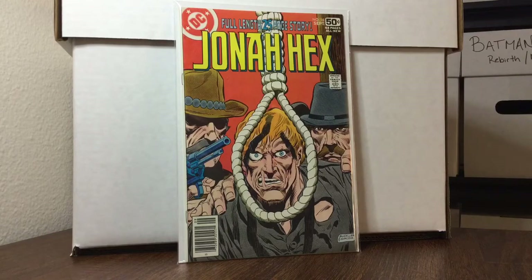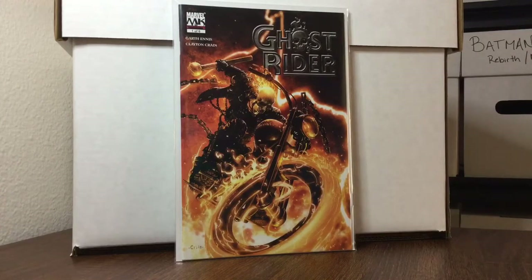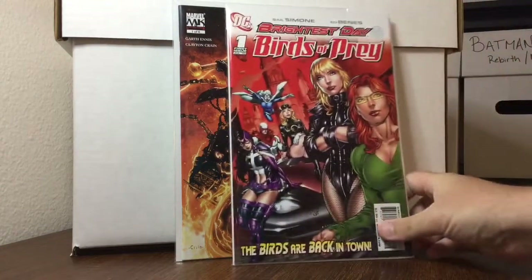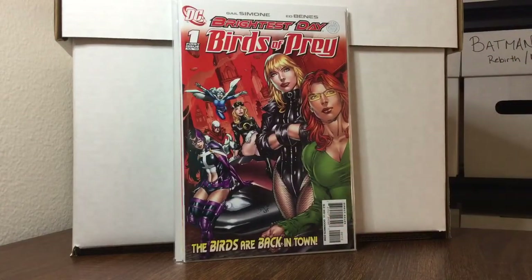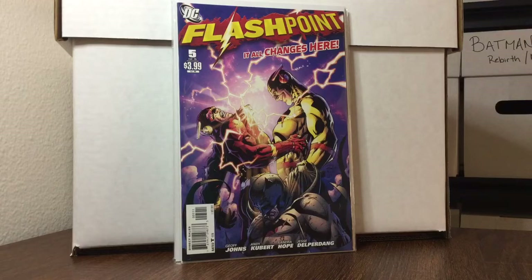From here, unless I say otherwise, all the rest are 50-cent books. First up: Ghost Rider number one, beautiful Clayton Crain cover. Birds of Prey number one, that's the second printing — first appearance of White Canary. And Flashpoint number 505 — I still forget who the first appearance is. I'll prepare better for these videos eventually, after four years.